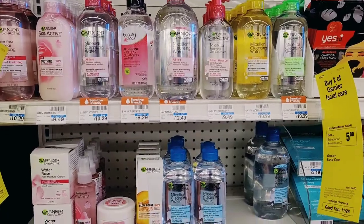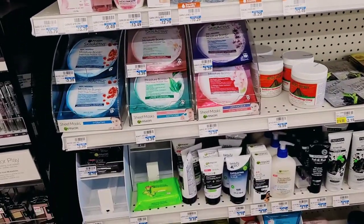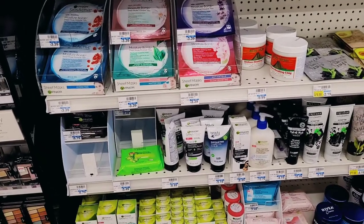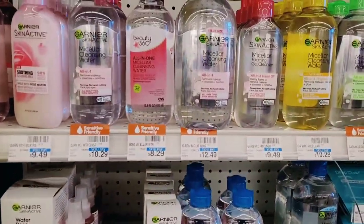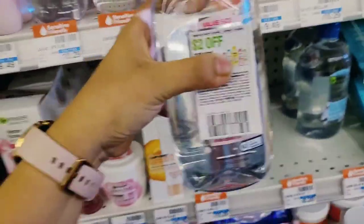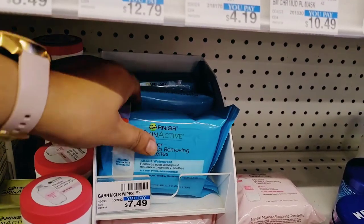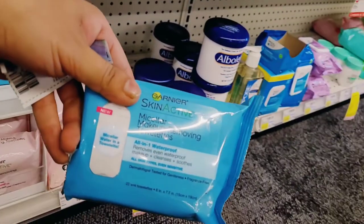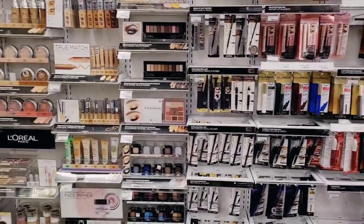Next we have Garnier Facial Care — buy two, get a $5 Extra Buck. There are a lot of options but I focused on micellar products because of a paper coupon and some CRTs. I went for the Large Micellar Water, 23.7 ounce at $12.49, and Garnier Micellar Makeup Wipes at $7.49, bringing me to a total of $19.98.